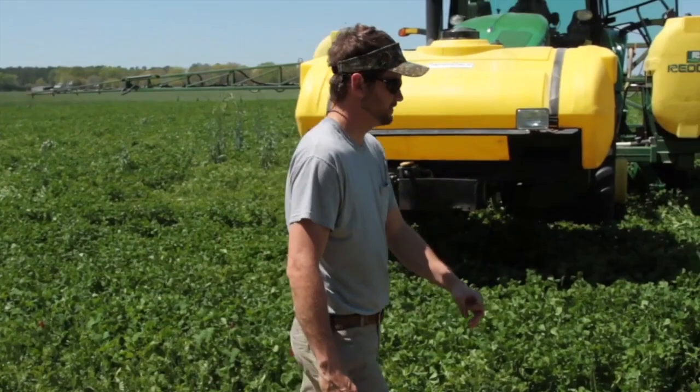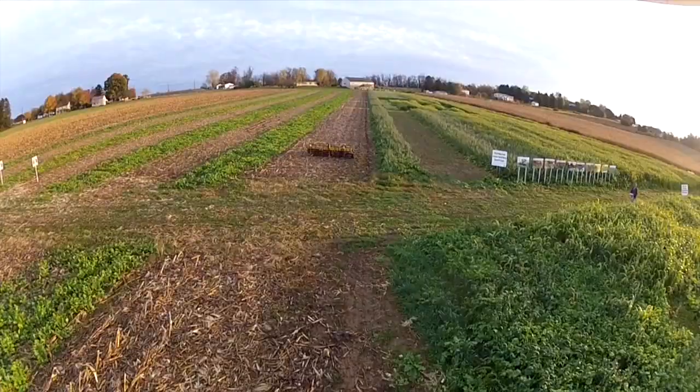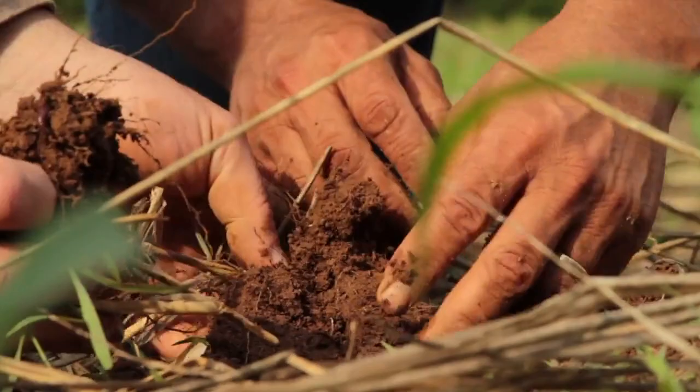The soil properties today influence what you're going to be able to do tomorrow. In this climatic landscape where everything is changing — the crops we can grow, the yields we're able to obtain, the price of fertilizer, the price of diesel — these are all unknowns, but with good management your soil should be able to withstand all of that. You have the most opportunities and the most potential with the best managed soil.